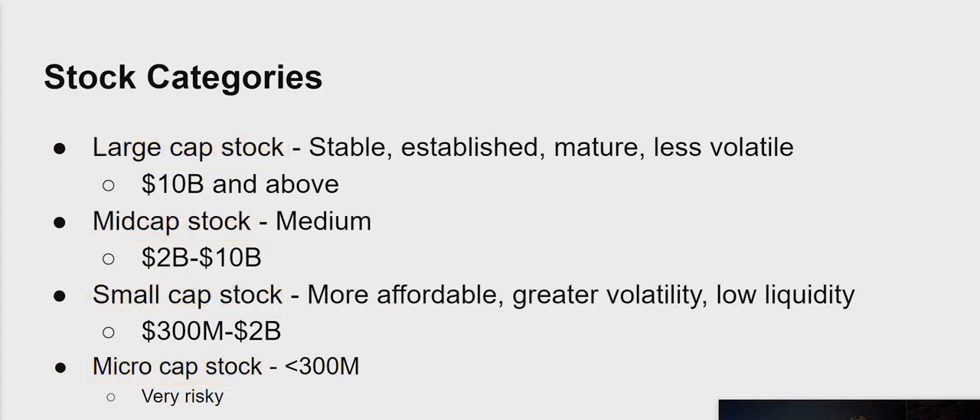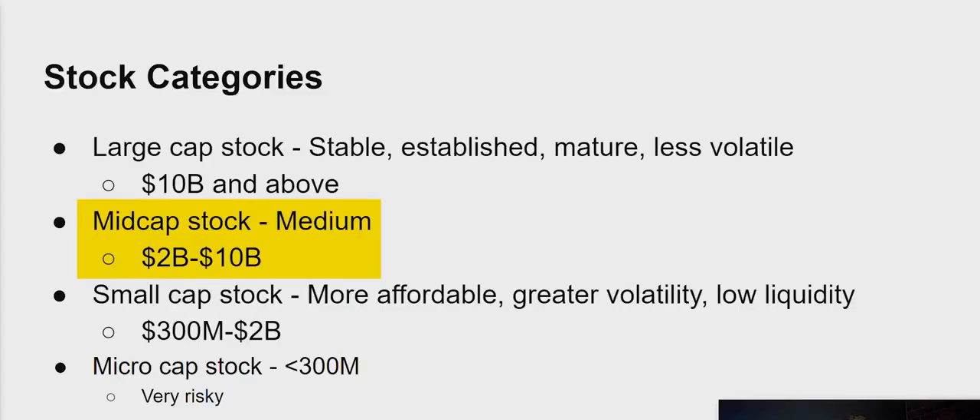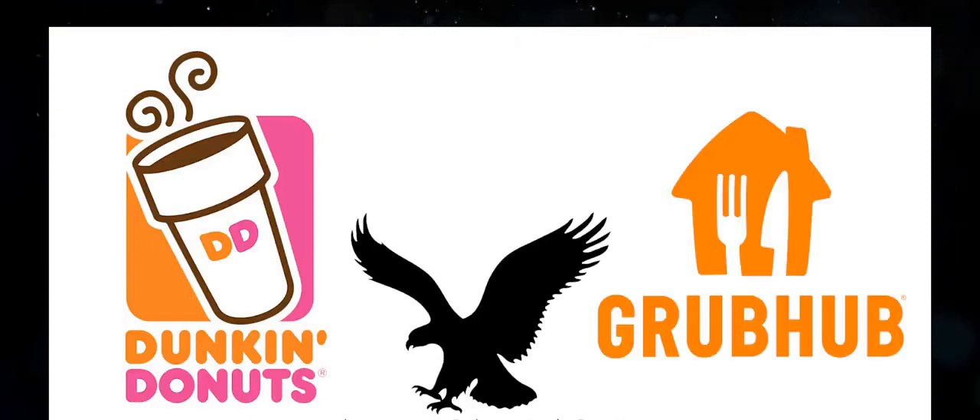Some people will argue about the exact numbers, but these are approximate. Anything that is $10 billion in market cap and above would be considered a large cap stock. These companies are considered to be stable, established companies, and they also tend to be less volatile — for example, Amazon, Apple, and Microsoft. Mid cap stocks tend to be around $2 billion to $10 billion in market cap. These are up-and-comers headed towards being large cap, with examples like Dunkin' Donuts, American Eagle Outfitters, and Grubhub.